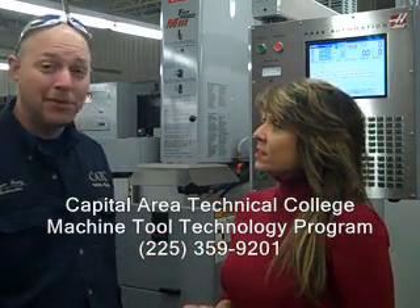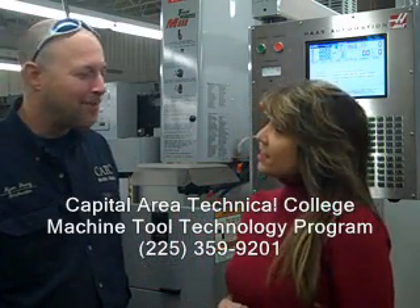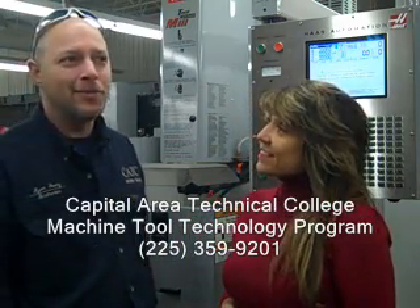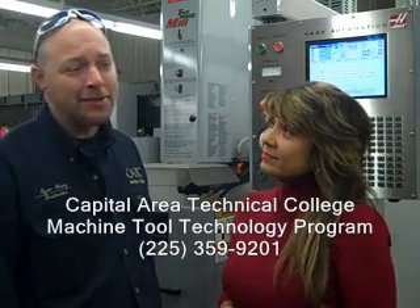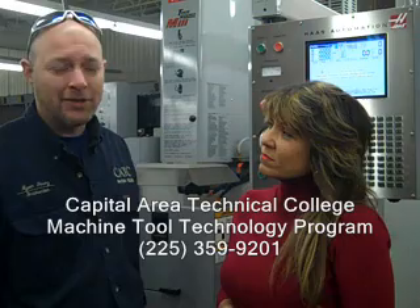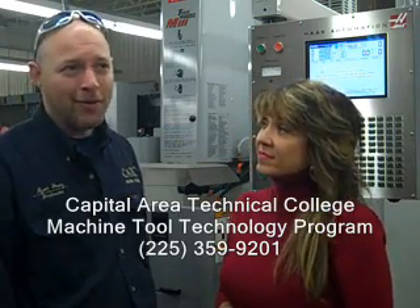We teach students how to become machinists. So what does a machinist do for those who don't know? That's a good question — a lot of people don't know. We take students and teach them everything they need to know to become a machinist. That involves everything from reading blueprints to setting up the machines, to making the parts, finishing the part, and checking the part.